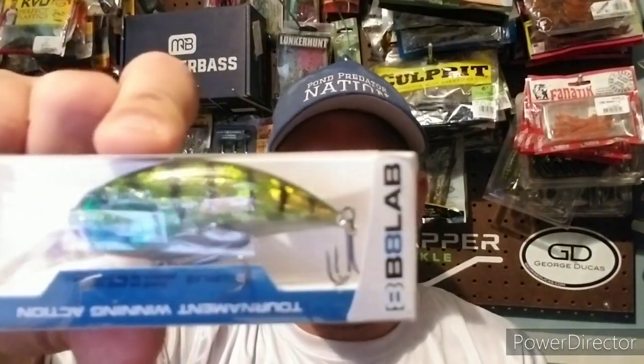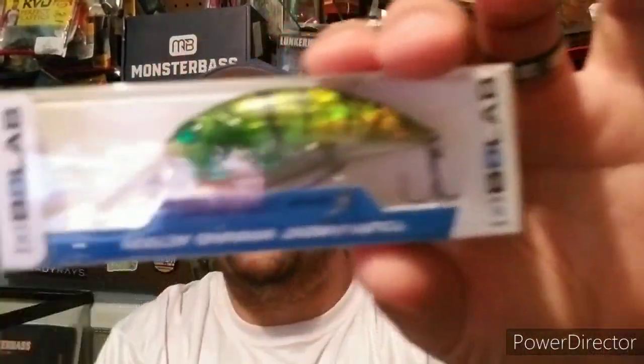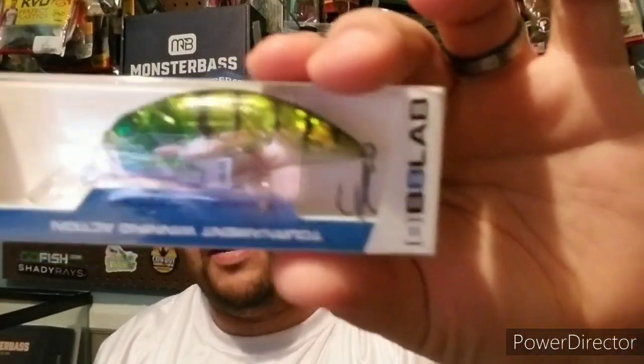This next one is from a fairly new company I haven't really heard from — it's called B8 Labs. They're represented today with what I believe is a laser-perch pattern crankbait. It looks pretty sharp; I'm pretty sure I can get some donkeys on this one. It's a 1/20-ounce crankbait that dives four to ten feet — perfect for the waters I fish. Retail price is $9.